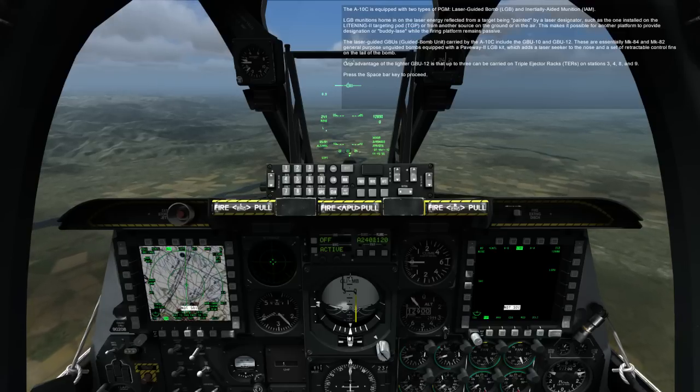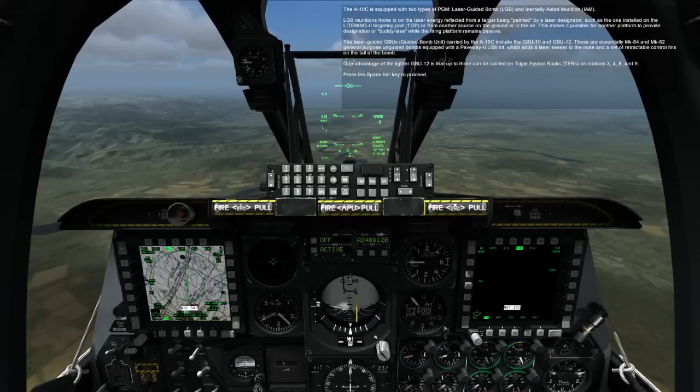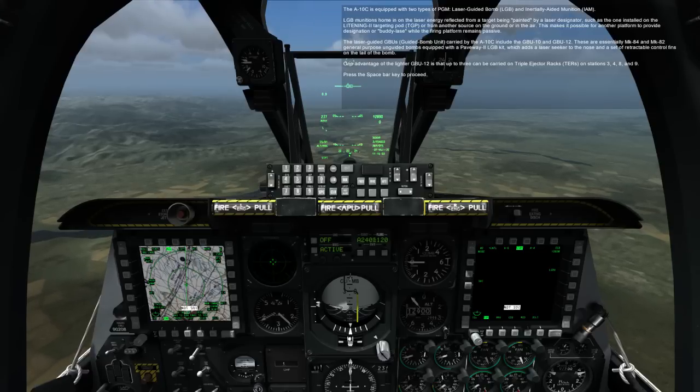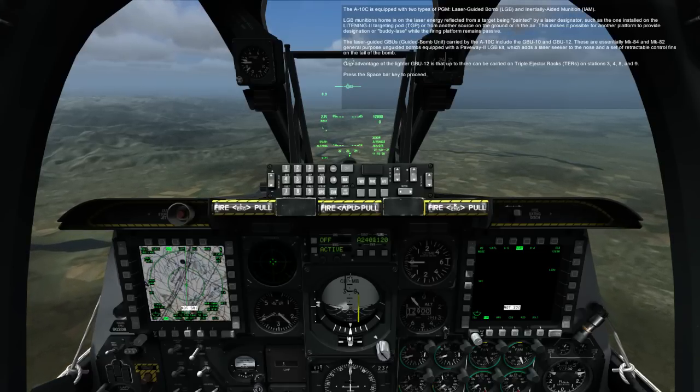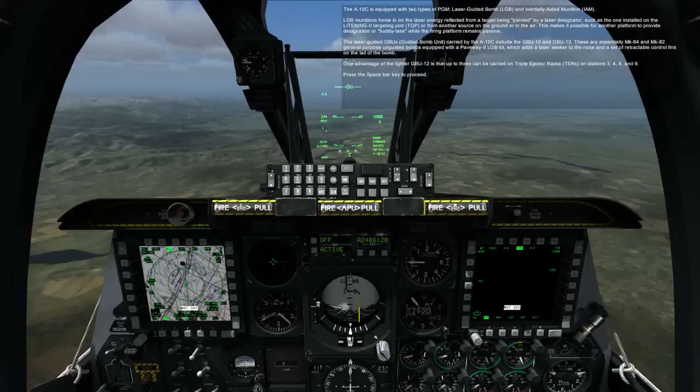The laser guided GBUs carried by the A-10C include the GBU-10 and GBU-12. These are essentially Mark 84 and Mark 82 general purpose unguided bombs equipped with a Pave Way II LGB kit, which adds a laser seeker to the nose and a set of retractable control fins on the tail of the bomb.